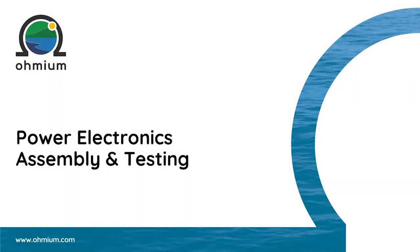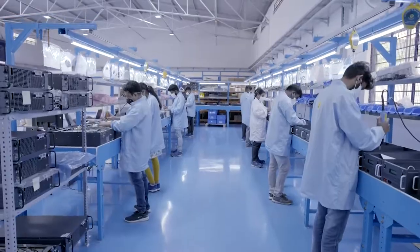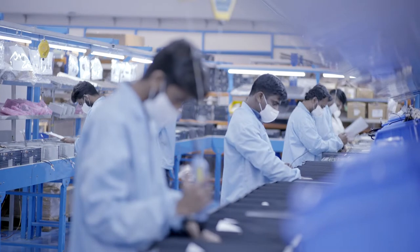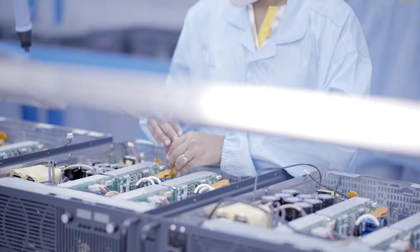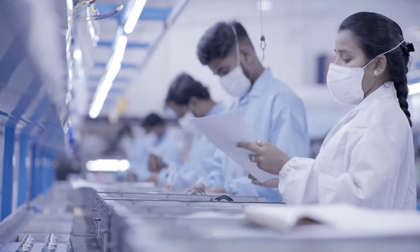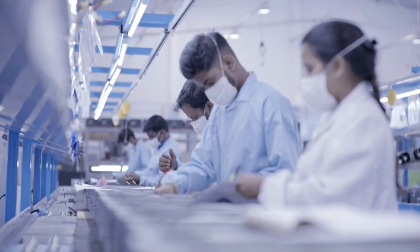The programmable power supplies are built and assembled here. We make both AC to DC rectifiers and DC to DC converters. Starting from the quality check, components are assembled in a box build structure which includes PCB assembly, mechanical assembly, and magnetics assembly. After the final assembly check, the boxes are sent to testing and validation. The assembly line can be operated up to three shifts per day to enable us to quickly ramp up production.